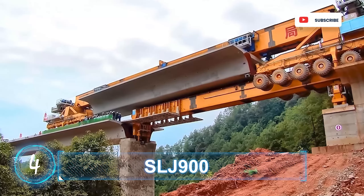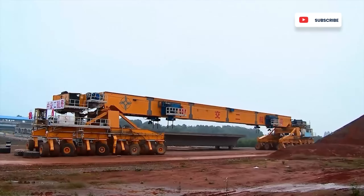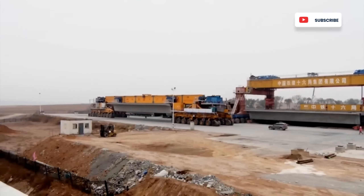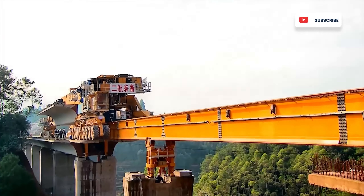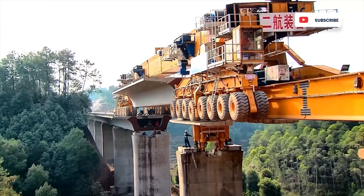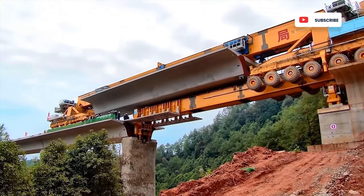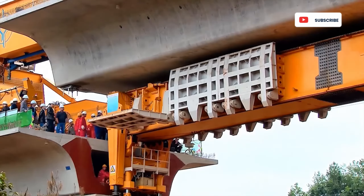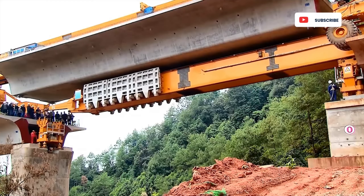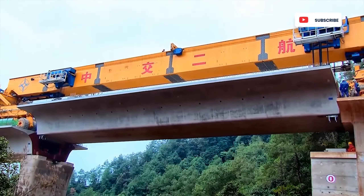SLJ 900. The bridge-building behemoth is locally nicknamed the Iron Monster for good reason. It's an all-in-one machine designed to carry, lift, and position sections of track on top of bridge pillars. Manufactured by the Beijing Wow Joint Machinery Company, the Iron Monster is 91 meters long and 9 meters high. It weighs a whopping 580 tons. Its main duty is to lay tracks on new bridges section by section in between the pillars.